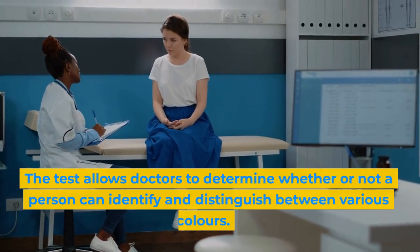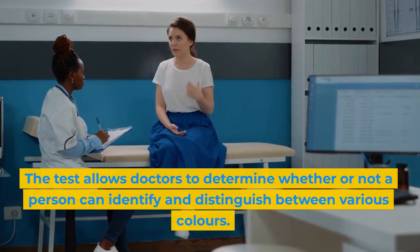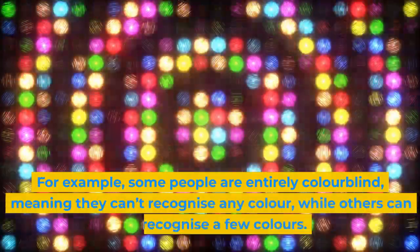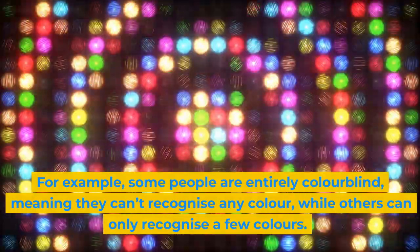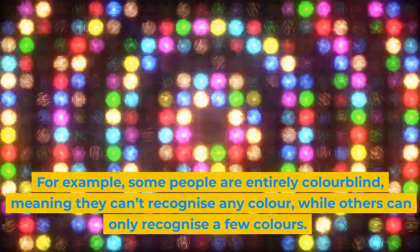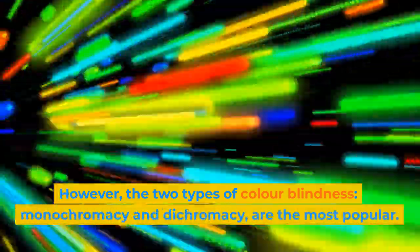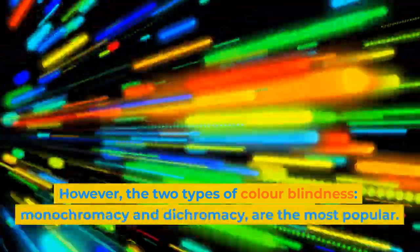The test allows doctors to determine whether or not a person can identify and distinguish between various colors. For example, some people are entirely colorblind, meaning they can't recognize any color, while others can only recognize a few colors. However, the two most common types of colorblindness are monochromacy and dichromacy.